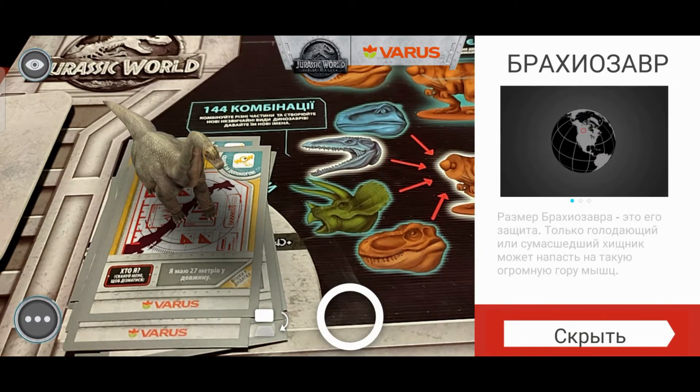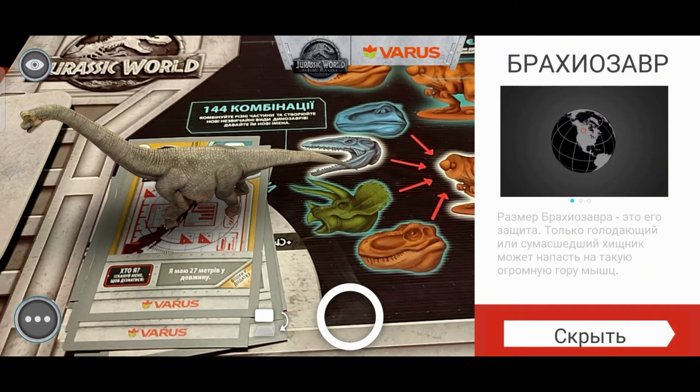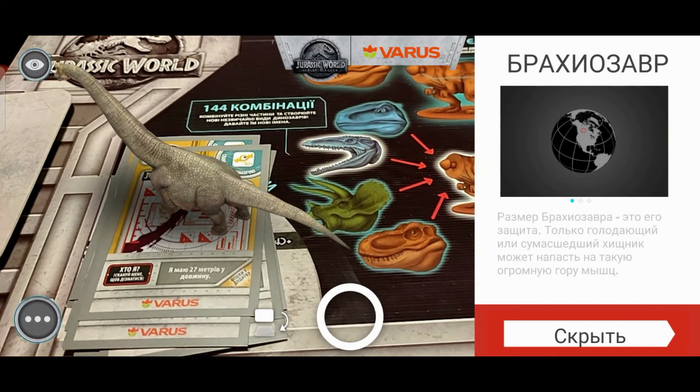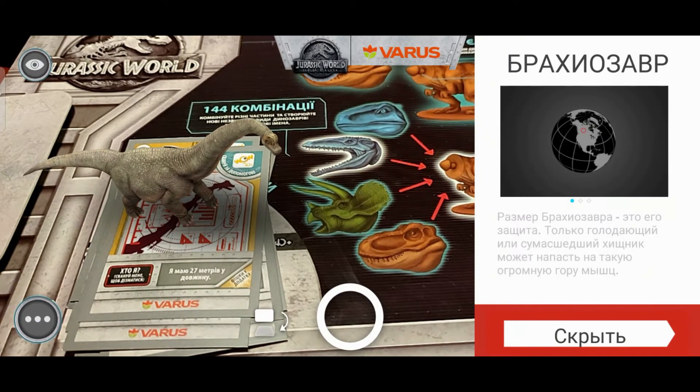Она уплывает! Брахиозавр. Размер брахиозавра – это его защита. Только голодающий или сумасшедший хищник может напасть на такую огромную гору мышц. Ну, если мышцы, то значит был сильный в любом случае.